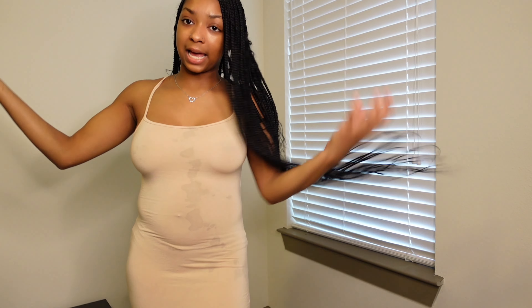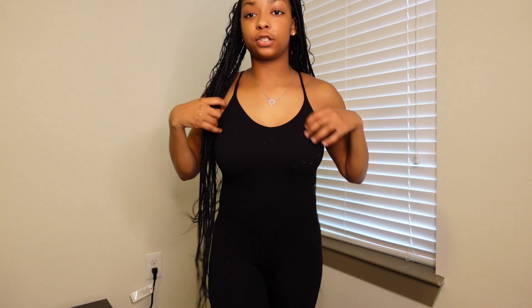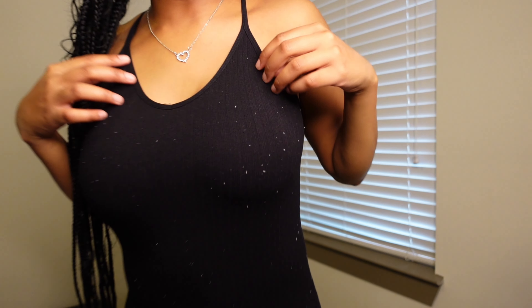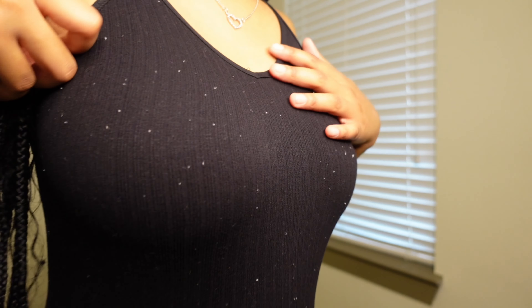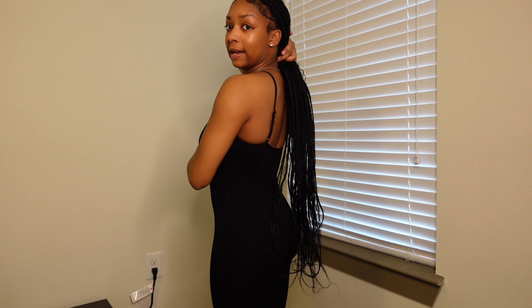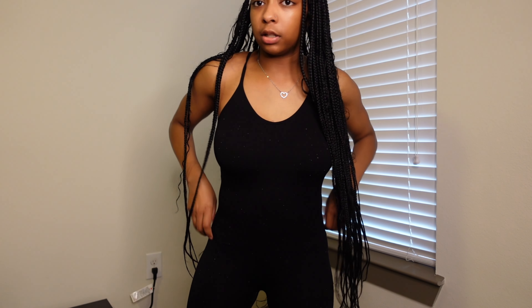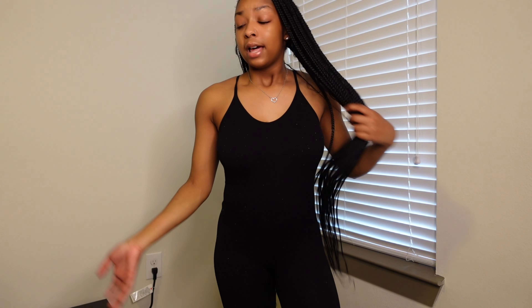We have this black jumpsuit — it is spaghetti strap. The only thing I don't like about it is that up close it has a lot of those little lint bobbles on it and they're really hard to get off. But other than that I love this jumpsuit. It definitely snatches your body and gives you a figure — size small.